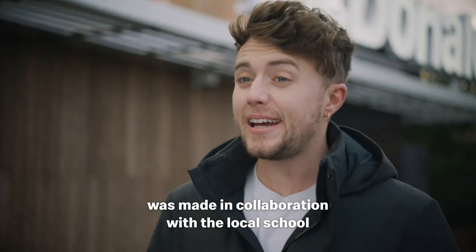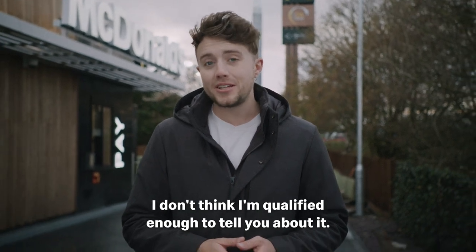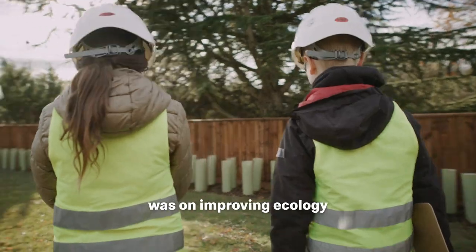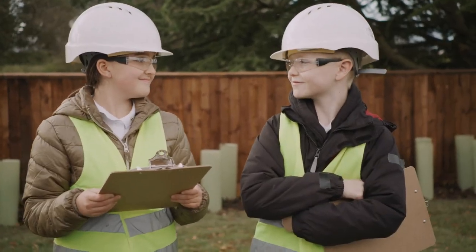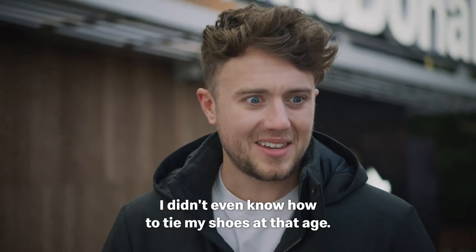The nature area was made in collaboration with the local school. I don't think I'm qualified enough to tell you about it, so let's hand over to the experts. When designing the nature area, our primary focus was on improving ecology and increasing biodiversity in the local area. We're pretty proud of what we created. Thank you, experts — I didn't even know how to tie my shoes at that age.